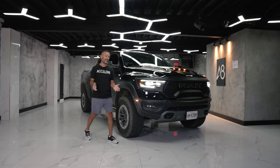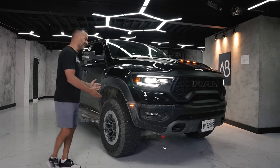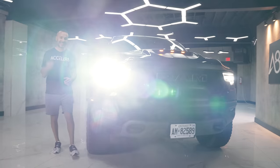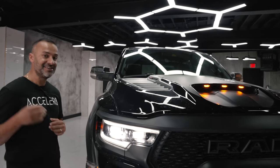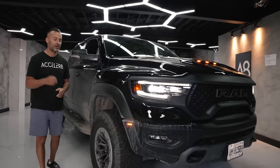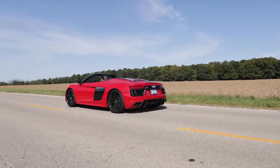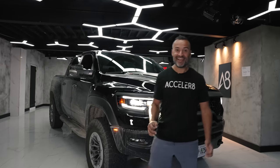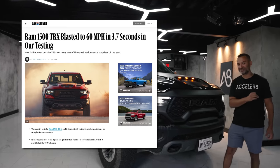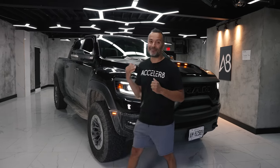I see what you do, FCA — Stellantis, Dodge, Chrysler, not sure what to call you — but this thing is monstrous. It's a 6.2-liter beast that makes 702 horsepower, and it's as fast as my former R8. This thing does zero to 60 in the high three-second range — I can't believe it's coming out of my mouth. It also does the quarter mile in the mid 12s. Unfathomable.